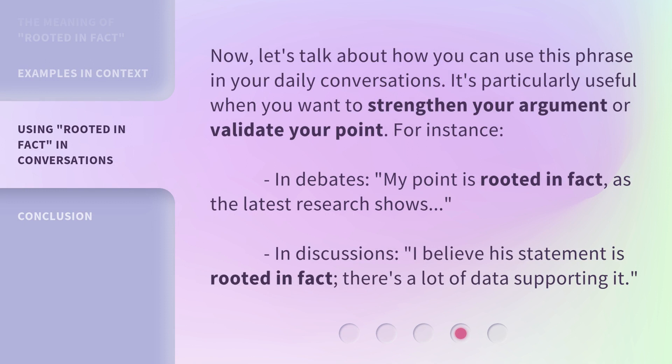Now, let's talk about how you can use this phrase in your daily conversations. It's particularly useful when you want to strengthen your argument or validate your point. For instance, in debates: 'My point is rooted in fact, as the latest research shows.' In discussions: 'I believe his statement is rooted in fact. There's a lot of data supporting it.'